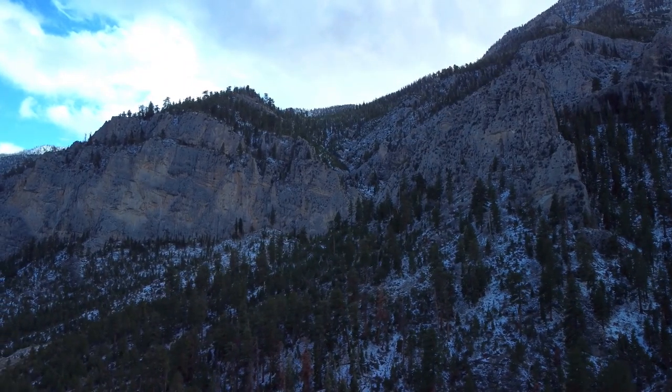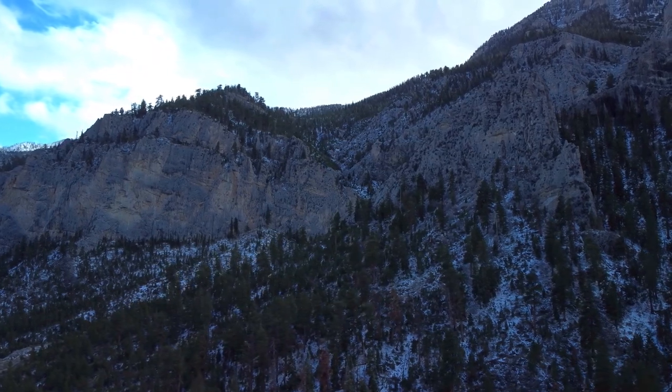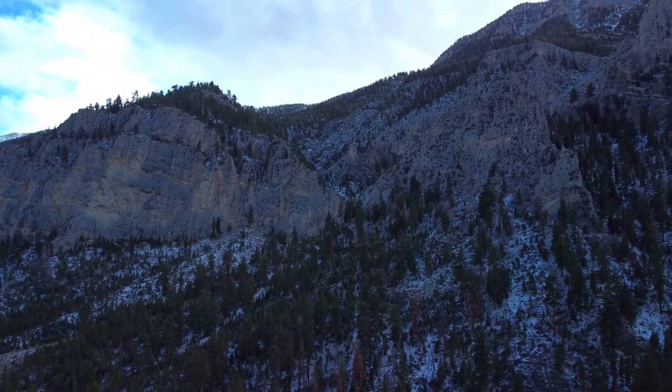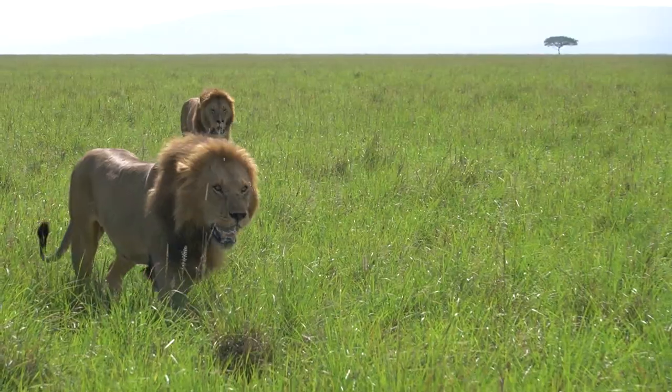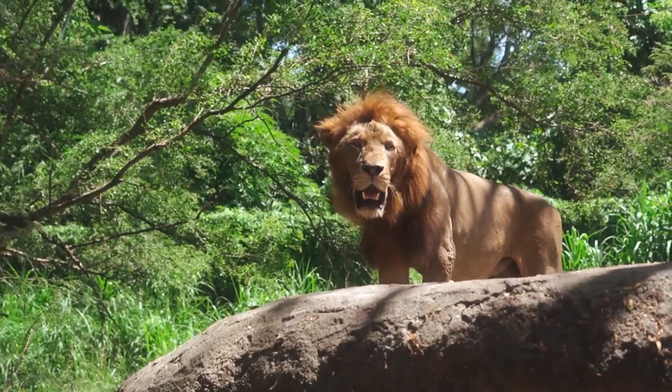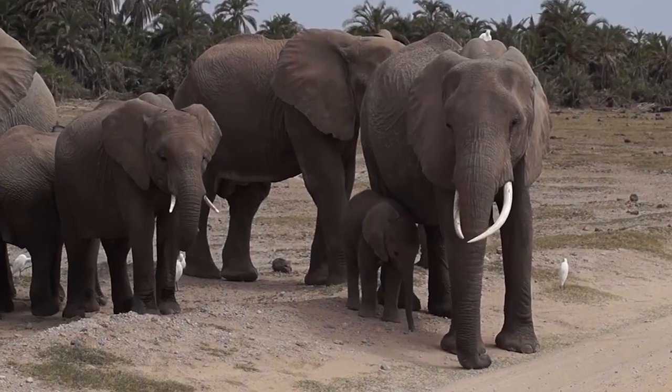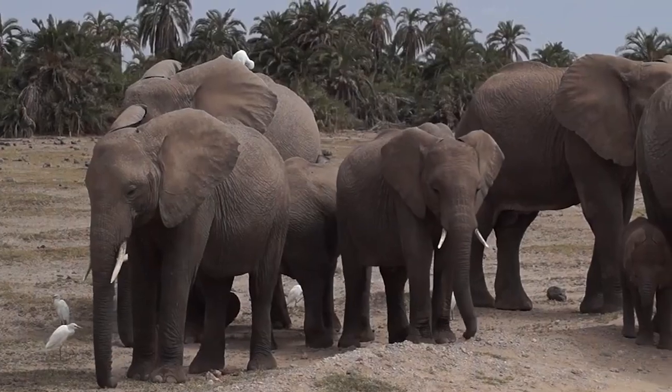Mount Kenya National Park is a national park in central Kenya. The park was established in 1949 and covers an area of 715 square kilometers. The park is home to Mount Kenya, the second highest mountain in Africa. It is also home to a variety of wildlife including lions, leopards, elephants, and rhinos, as well as over 130 bird species.